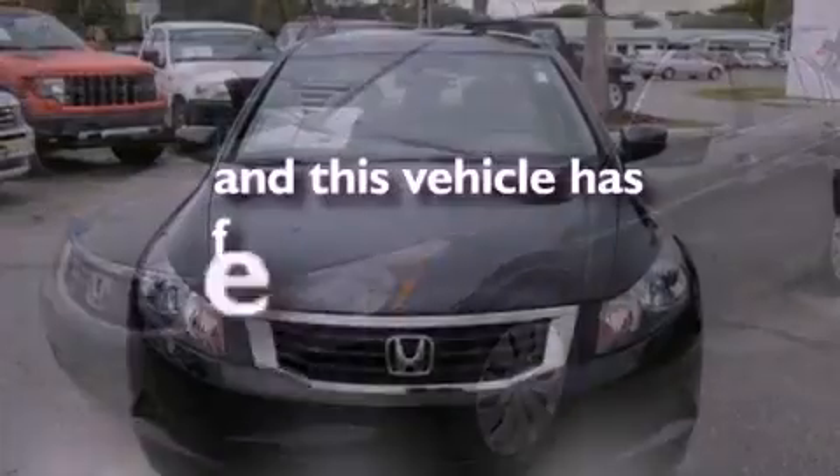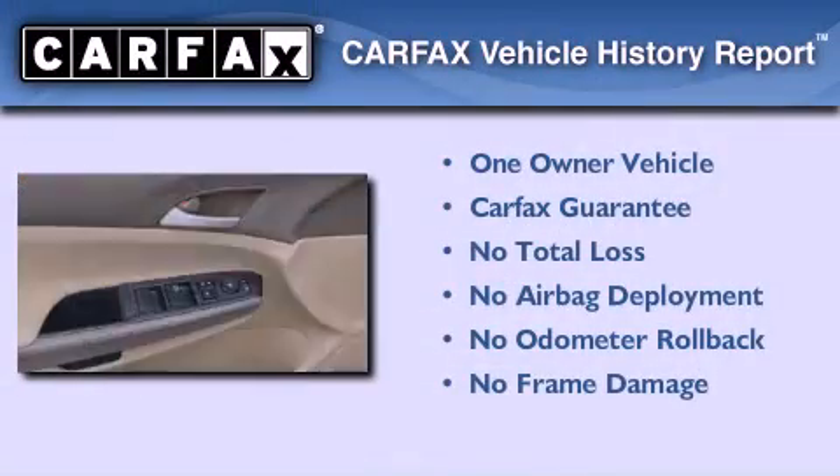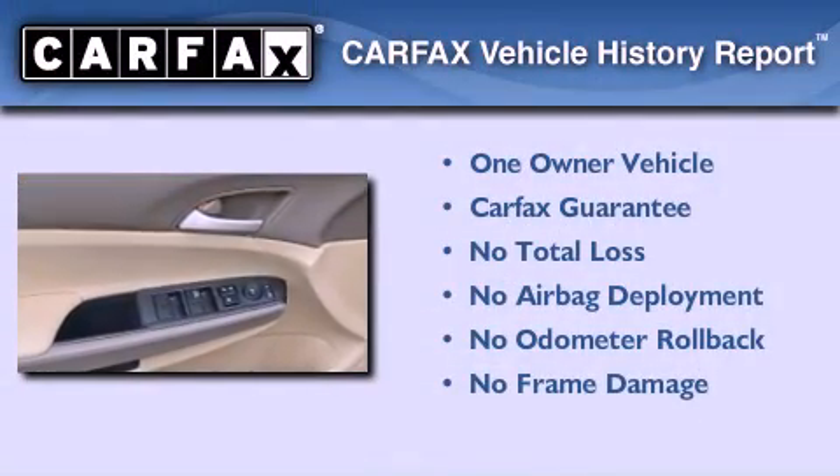This vehicle has less than 13,000 miles. This Honda has had only one owner and it qualifies for the Carfax buyback guarantee.